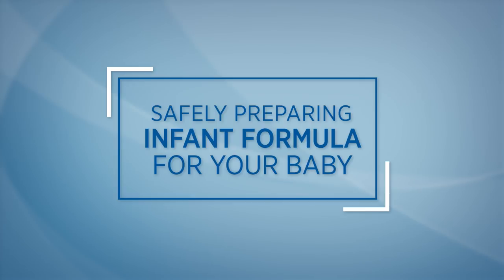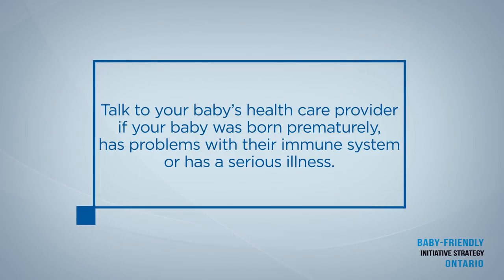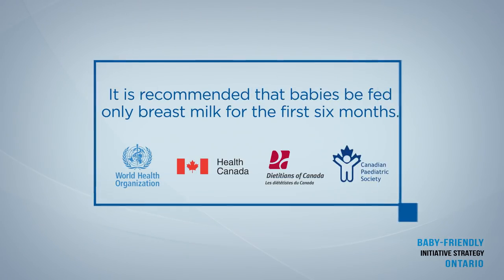This video will show you important information to safely prepare and store infant formula. Talk to your baby's health care provider if your baby was born prematurely, has problems with their immune system, or has a serious illness, in case there are different instructions for your baby.